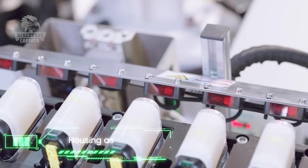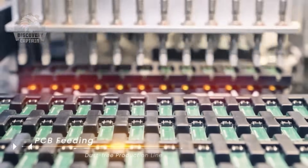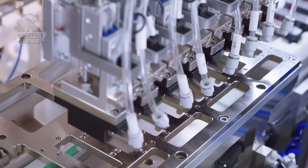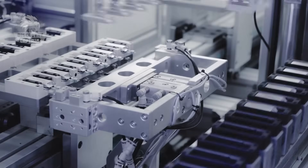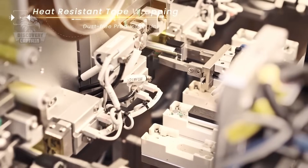Next up is the device body — the central hub that houses the electronic components. It's not just a simple casing; it's the brain of the device. The printed circuit board, or PCB, is installed to manage power and temperature for an optimal vaping experience. High-quality lithium-ion batteries are carefully soldered onto the PCB using laser technology. All components are wrapped in heat-resistant tape to ensure safety during use.